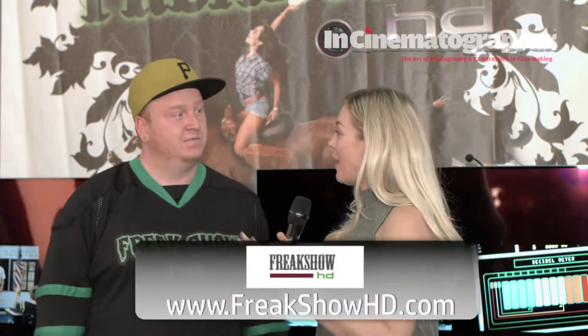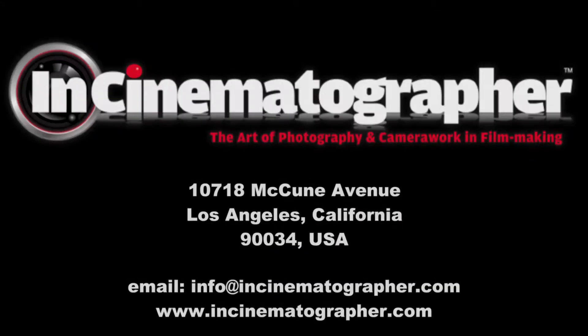So for people that want to know more about all of this, what's a website they can go to? www.freakshowhd.com. Check them out. Thanks Maddie. Thank you. We'll see you next time.